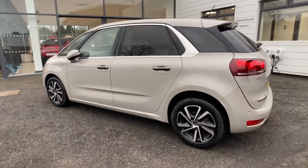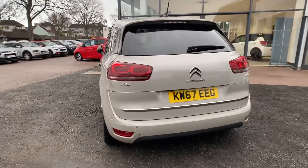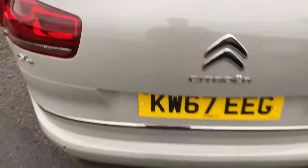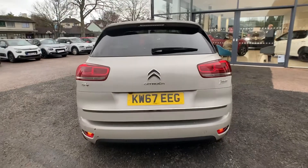Very clean and tidy to the rear of the vehicle. The Flair specification gives you rear parking sensors, a rear reversing camera, and a foot-operated tailgate — really easy to use.